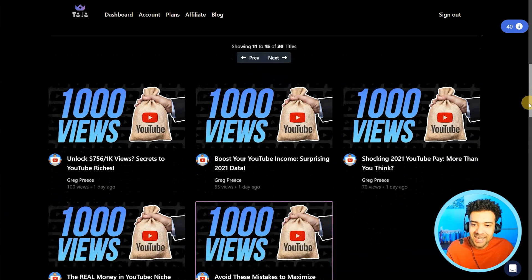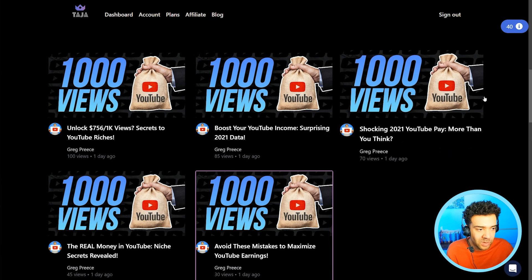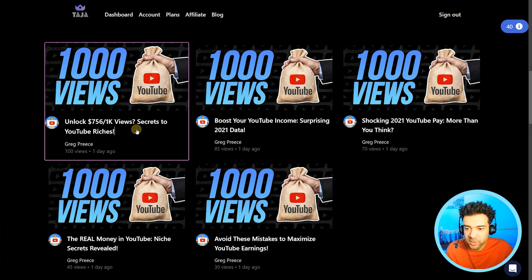If we scroll down, we can see exactly how those titles will look alongside the current thumbnail once it's used on the YouTube website, just to make sure it looks nice and clear. Here we can click the title we want to use. I'm going to choose this one — it presents the video from a new, interesting angle compared to what I'm currently using.